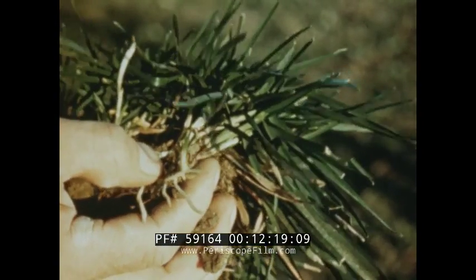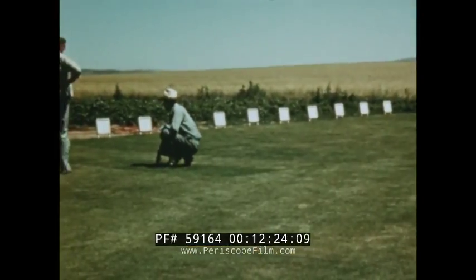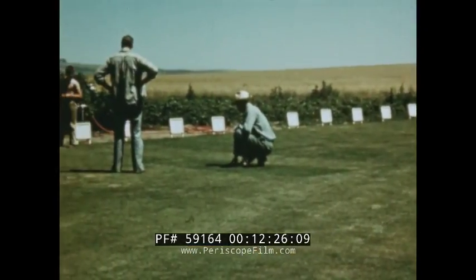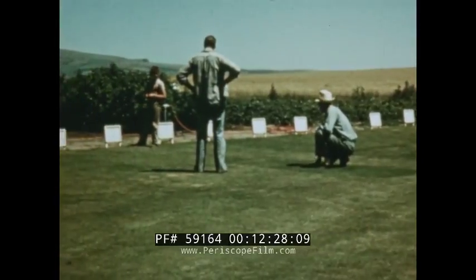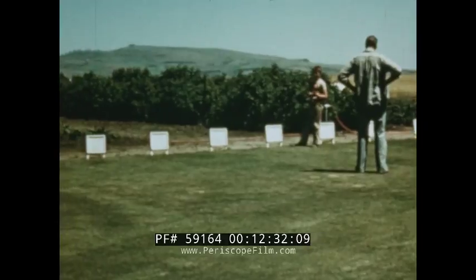Others grow on the surface by means of runners or stolons. Adaptability, beauty, texture, and mat-forming qualities should be considered in selecting a grass variety. Seed should be obtained from reputable dealers.